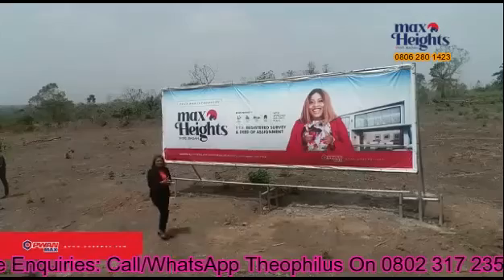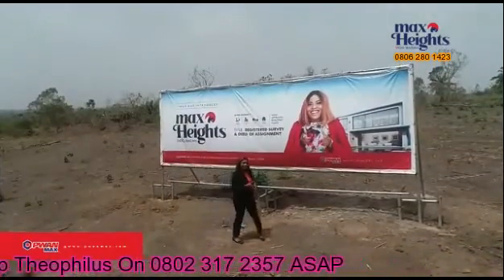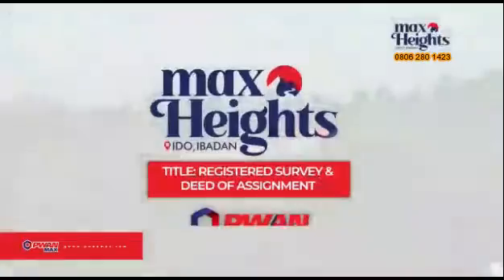In a real estate terrain in Nigeria, security is the biggest challenge. That's why we present to you the safest way to secure your future. Max Height, Nido Ibado, brought to you by P1Max.